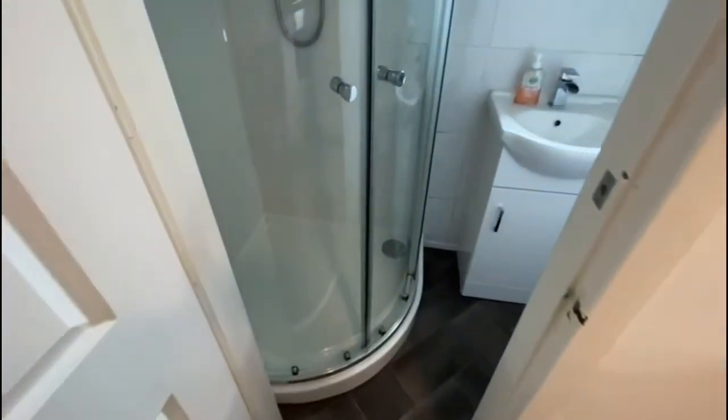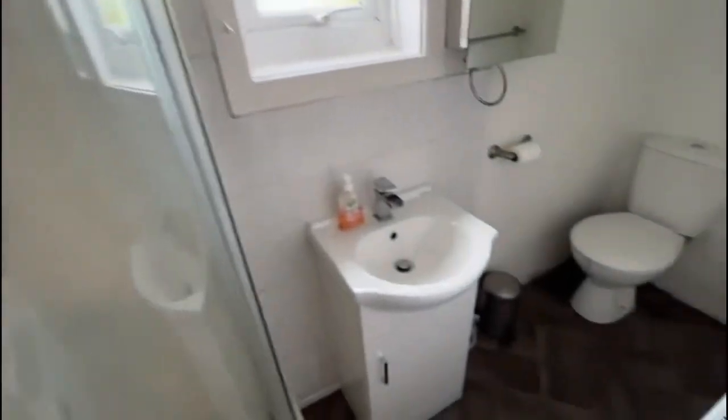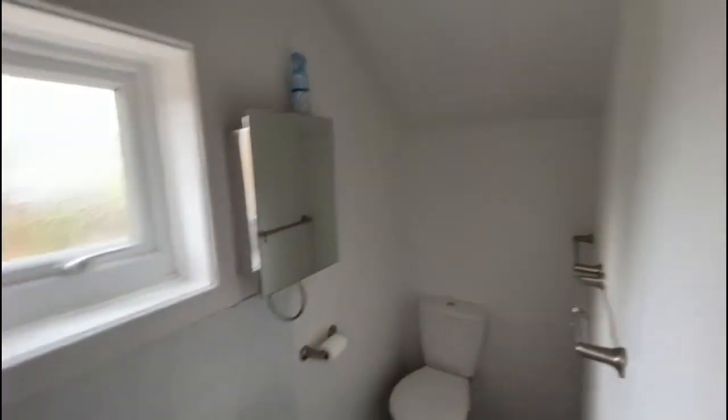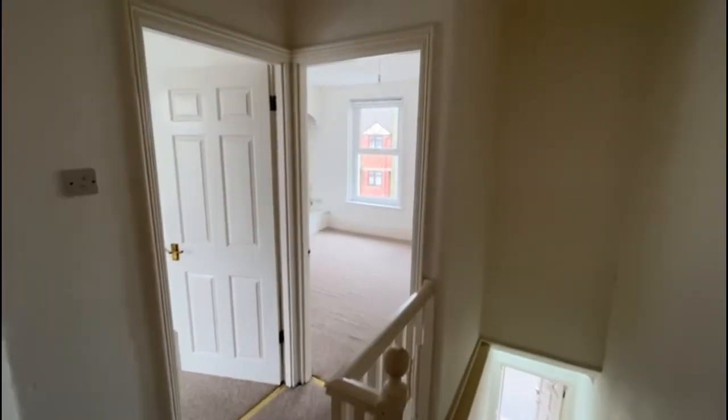Shower room with white suite. This is a minimum 12 month let and it's available now. Give the office a call on 01202 748 999. Thank you.